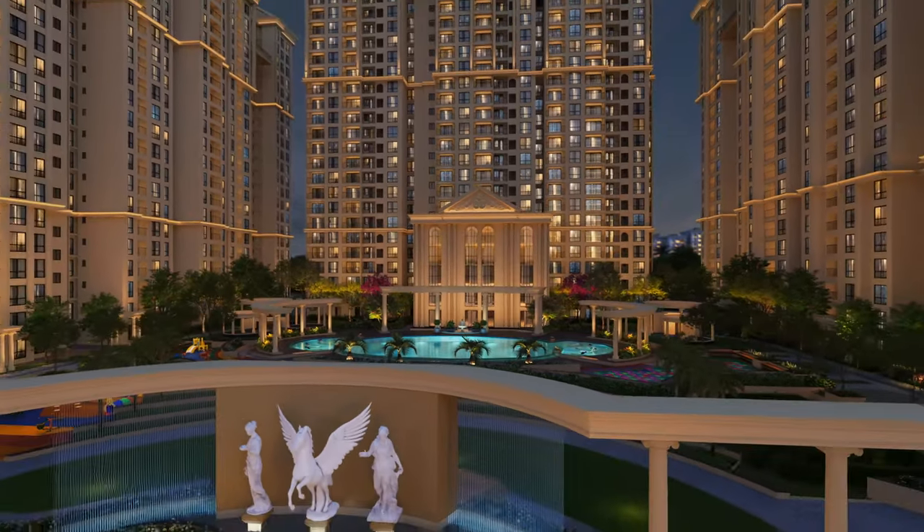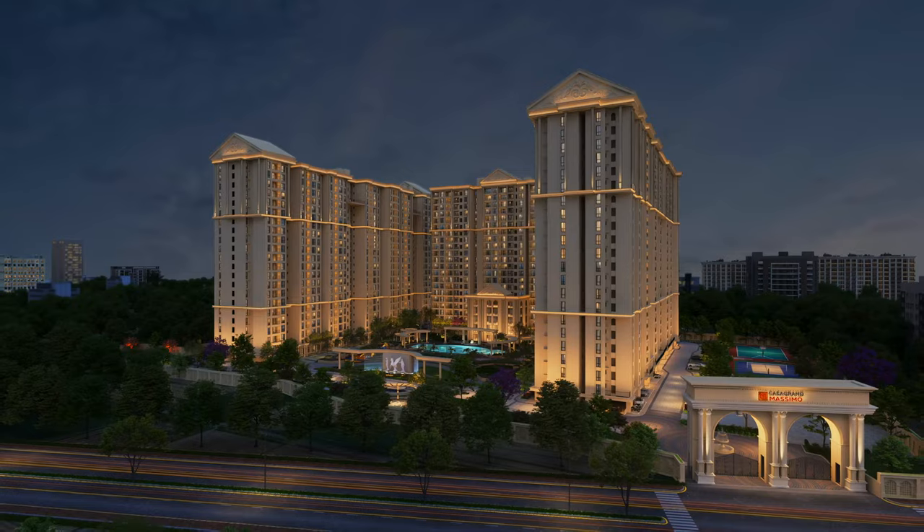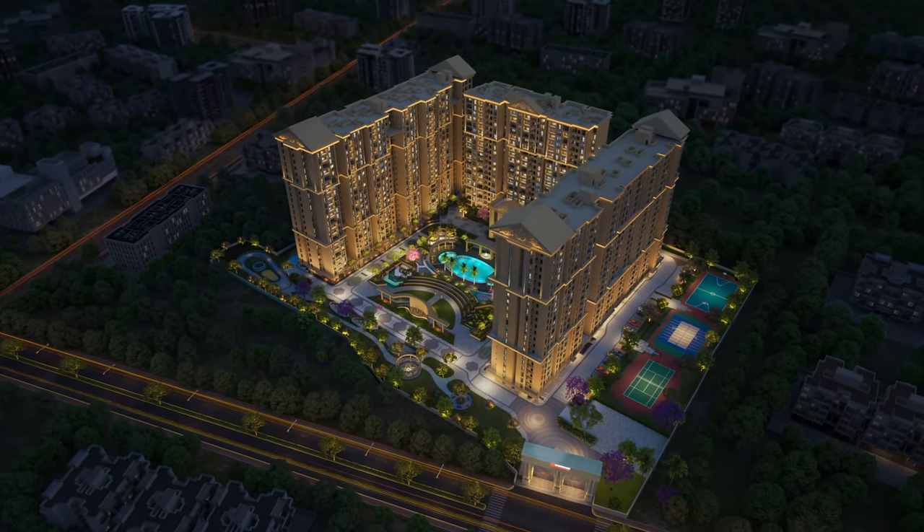Casa Gran Massimo — a heavenly abode to lead an extraordinary lifestyle of grandeur like never before. Come and book your dream home today.